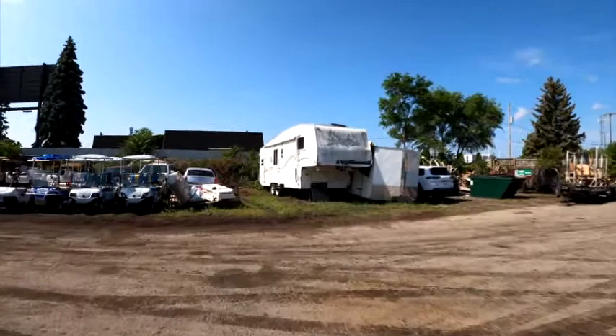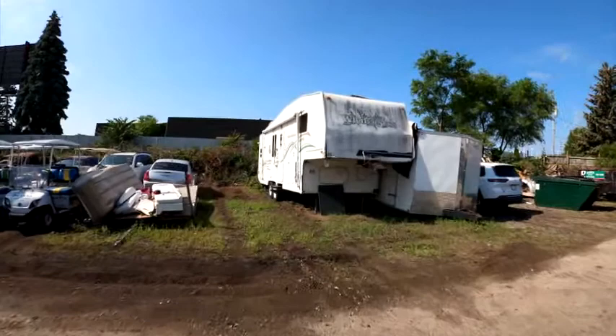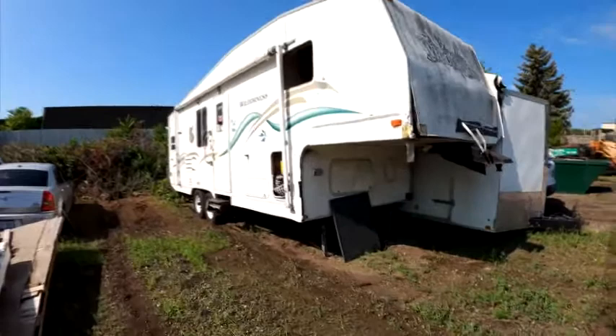And then of course we've got last but not least this Wilderness fifth wheel. If you need a fifth wheel, this is the one — you're going to get a steal of the deal on this bad boy. So anyway, that's going to be our vehicles and the two campers. If you don't have a car, come on down and get one — this is the sale of all sales.